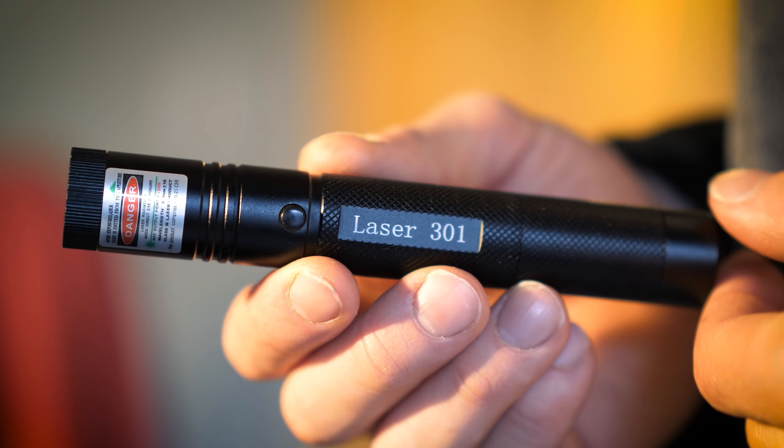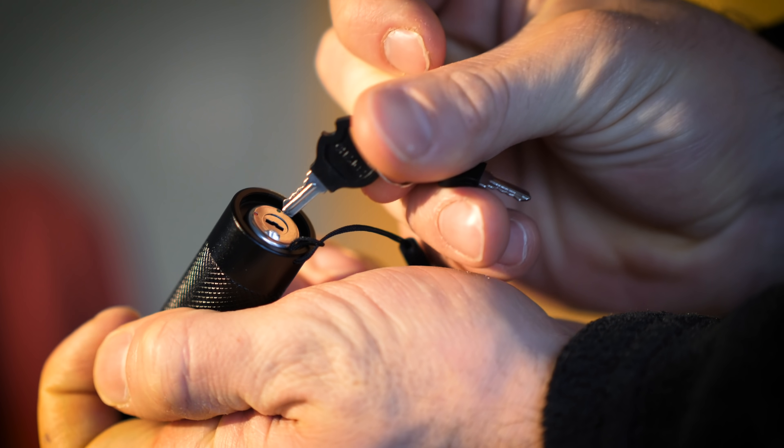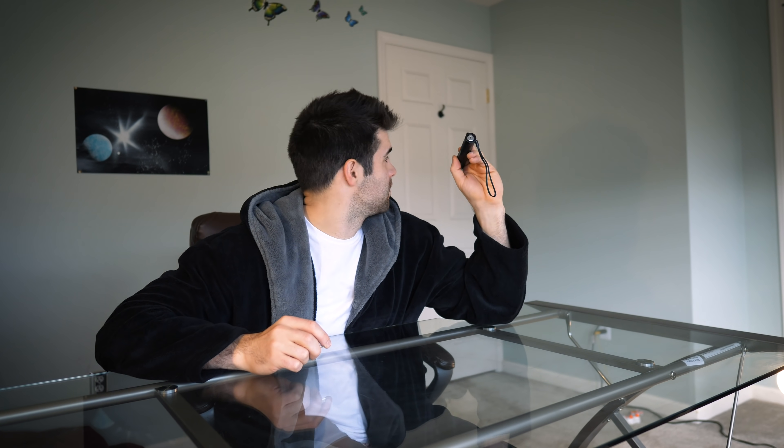Moving on to the next item — this one is super awesome and only $14.95, which is honestly blowing my mind. The Laser 301 green laser pointer. It has a little key in the back that you need to turn it on. The beam is honestly bright — you can see it right there on the wall.